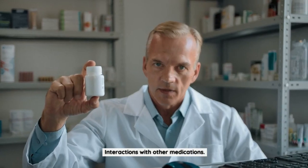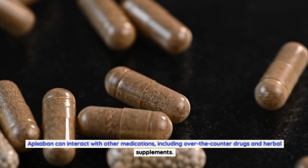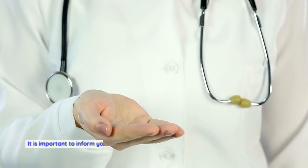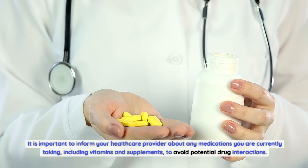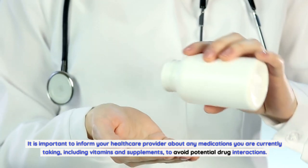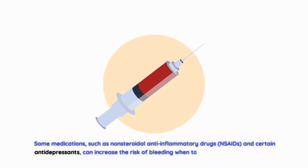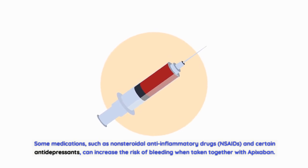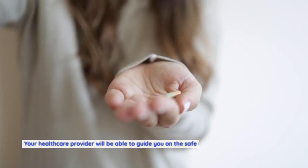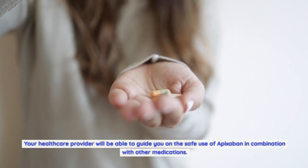Interactions with other medications. Apixabine can interact with other medications, including over-the-counter drugs and herbal supplements. It is important to inform your healthcare provider about any medications you are currently taking, including vitamins and supplements, to avoid potential drug interactions. Some medications, such as non-steroidal anti-inflammatory drugs (NSAIDs) and certain antidepressants, can increase the risk of bleeding when taken together with apixabine. Your healthcare provider will be able to guide you on the safe use of apixabine in combination with other medications.